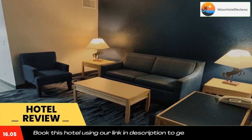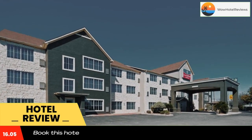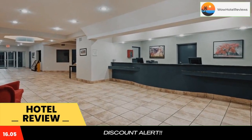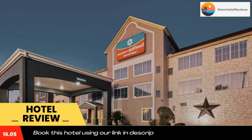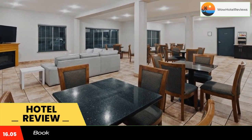Numerous amenities are offered including free continental breakfast, free wireless high-speed internet access, outdoor pool, and fitness center. Business travelers will appreciate the business center, which offers a computer with internet access and fax and copy services.